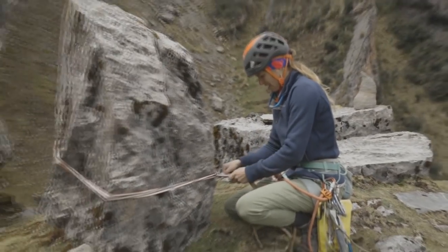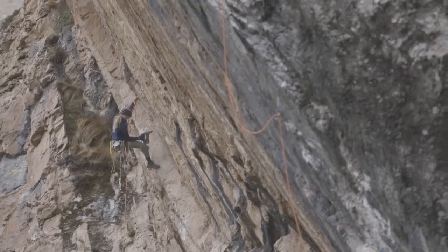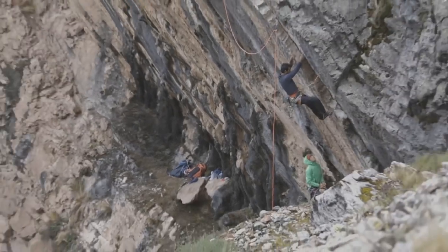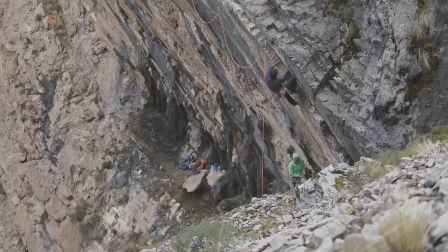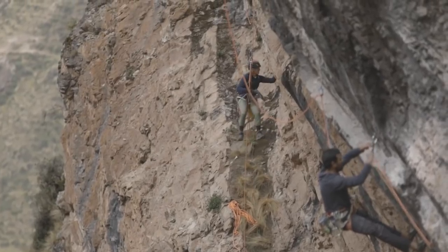We're very excited about this new wall because there are tons of routes to be bolted. We're even more excited that the locals, Diana and Coco, came the first day with us and they were psyched about the wall too. They even got to try our first route while we were still bolting the other routes. It was pretty funny cheering on Coco while he was trying and I was bolting a route up in the wall.